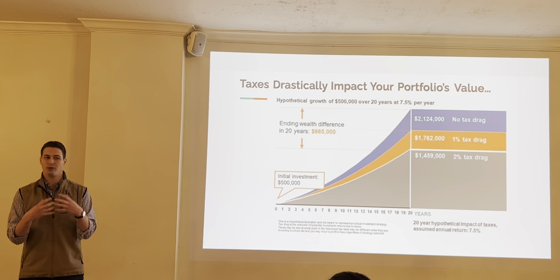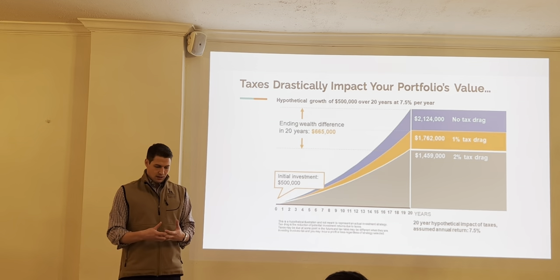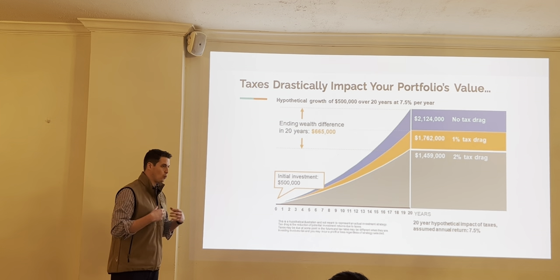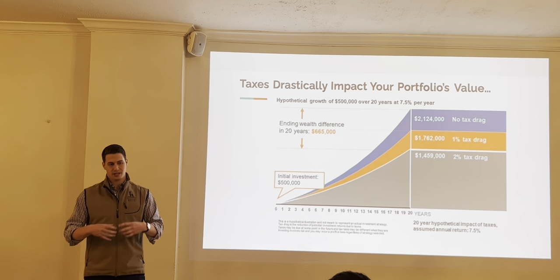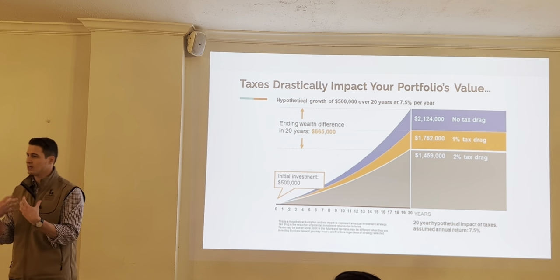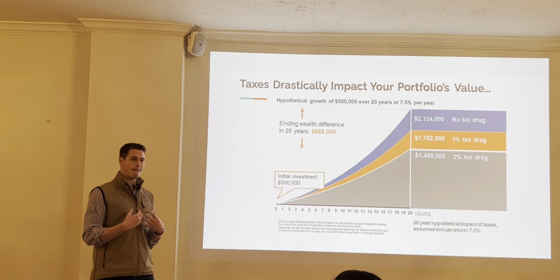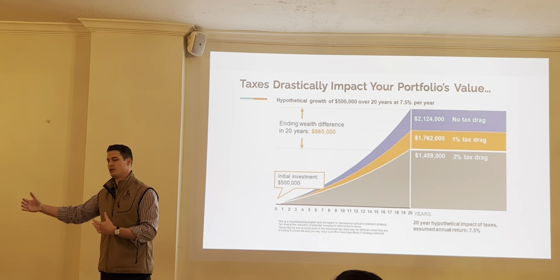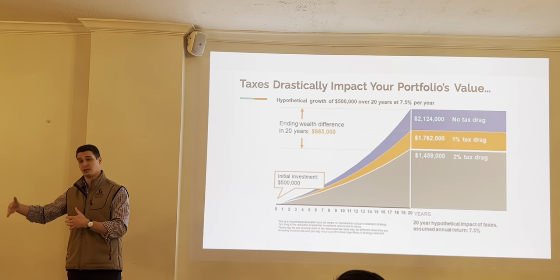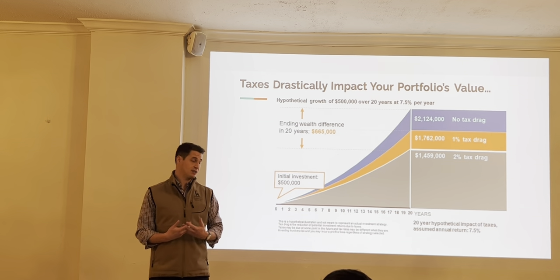A taxable brokerage account is not a bad thing — it's just a plain vanilla investment account. It doesn't really offer any tax advantages though. The way it works is each and every year, as they're reallocating, recognizing dividends, and recognizing capital gains in the portfolio, they have to settle up with the IRS. So conceivably, they're reducing their wealth or paying taxes from the portfolio to meet those tax consequences.